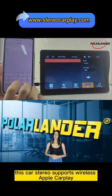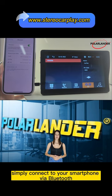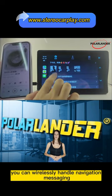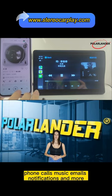This car stereo supports wireless Apple CarPlay and Android Auto. Simply connect to your smartphone via Bluetooth. You can wirelessly handle navigation, messaging, phone calls, music, emails, notifications and more.